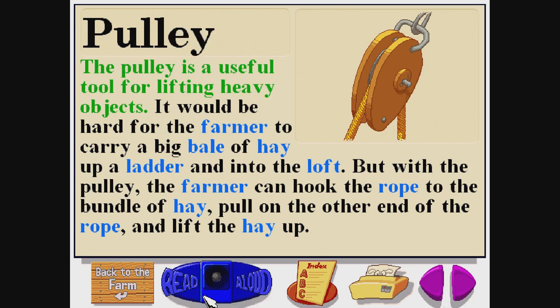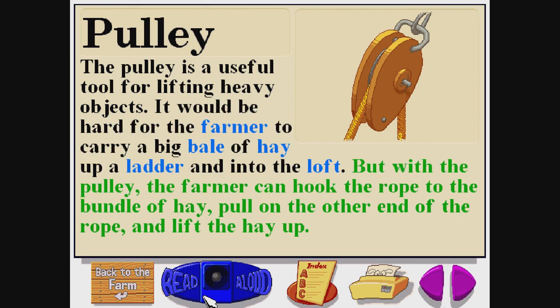The pulley is a useful tool for lifting heavy objects. It would be hard for the farmer to carry a big bale of hay up a ladder and into the loft. But with the pulley, the farmer can hook the rope to the bundle of hay, pull on the other end of the rope, and lift the hay up.